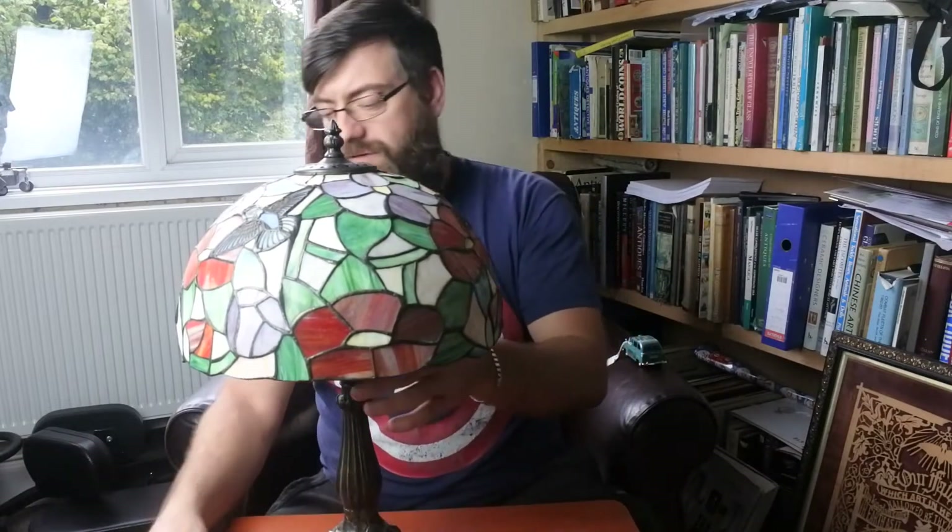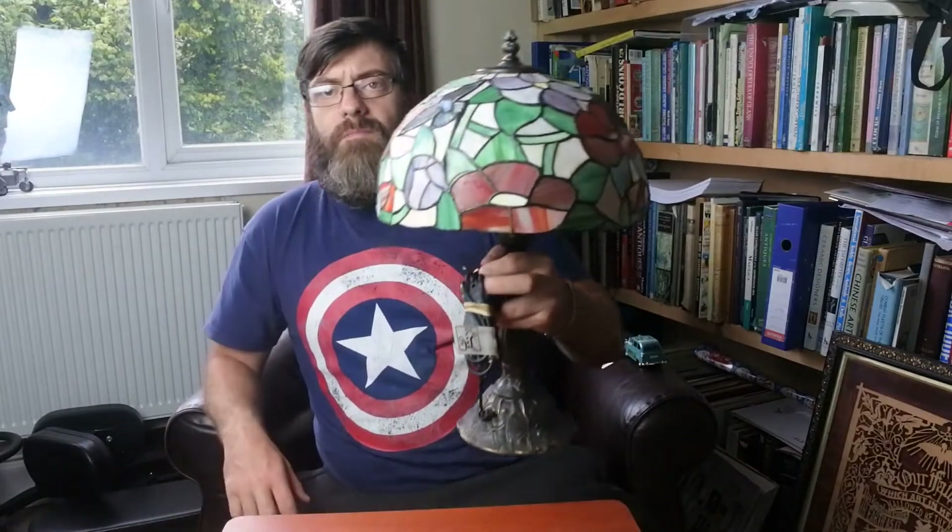To buy a lamp like this with the hummingbirds, you're probably talking £100 to £125 new. These haven't got age but they are the big thing at the moment — everybody seems to want them. A lamp like this with the hummingbirds on has got to be £40 to £45 second hand. I paid a tenner for it and it is beautiful, really is, lovely condition too. When you buy these, check all the stained glass that it's not cracked and damaged. That's a really nice find, but due to the size I'll put £30 to £35 on this at a car boot sale tomorrow.